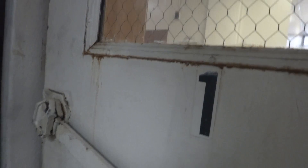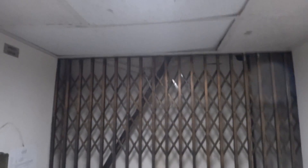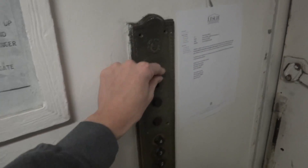Gently shut the door. Go down to B. We're going to do a ride going up to four. Here we go.